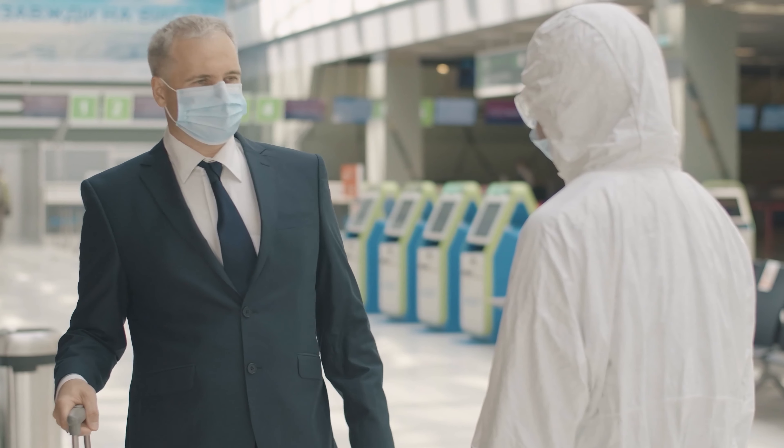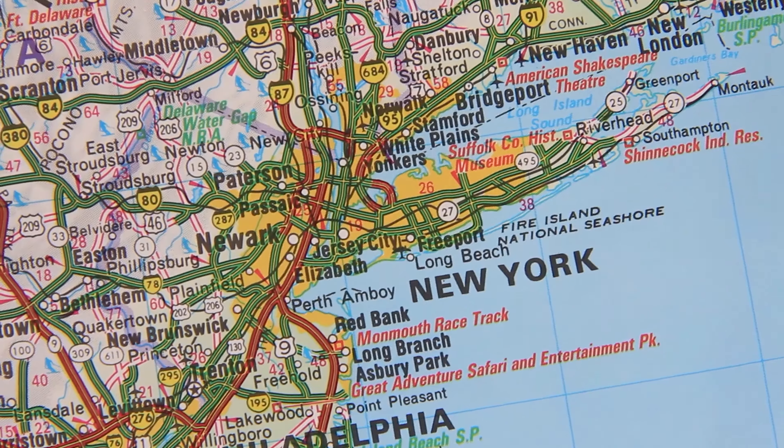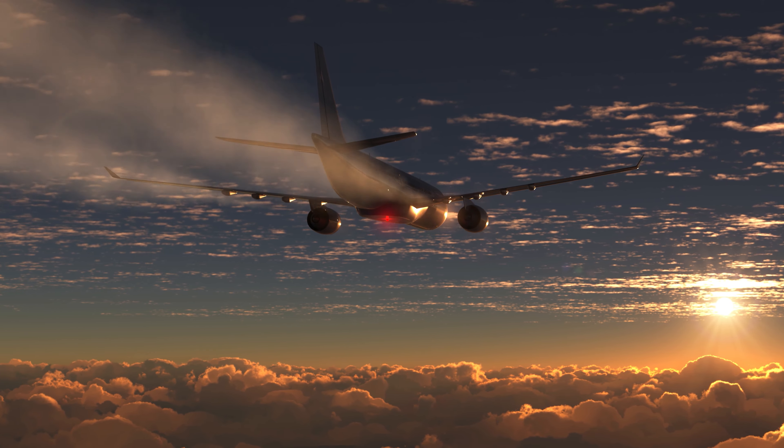So first things first, whenever you watch this video, travel may or may not be within your plans for 2021, but you can save these points for future travels. One of my recent flights with JetBlue is when I was going to New York from LA, and it was a great flight. But let's take a look at what other routes JetBlue has to offer.